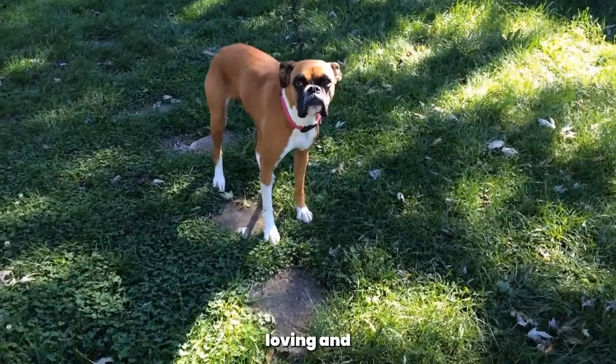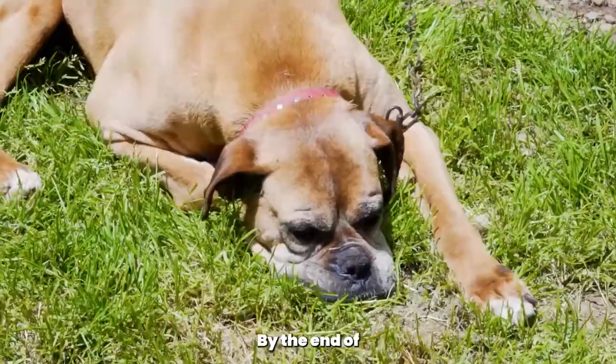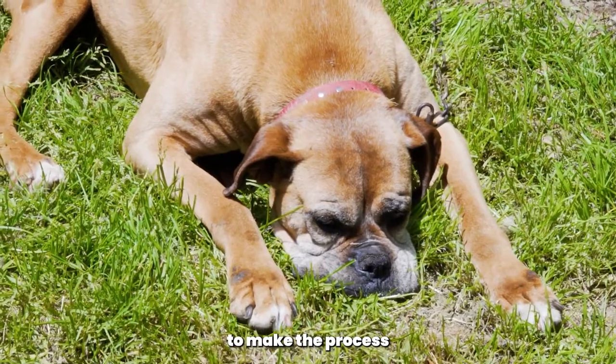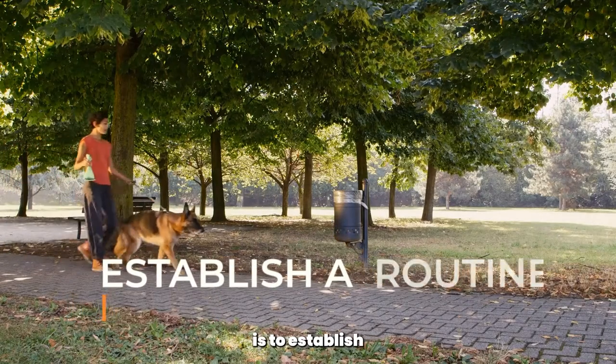Boxers are a fun-loving and energetic breed, but they can also be stubborn when it comes to potty training. By the end of this video, you'll have a better understanding of how to potty train your boxer and some helpful tips to make the process smoother. The first step in potty training your boxer is to establish a routine.